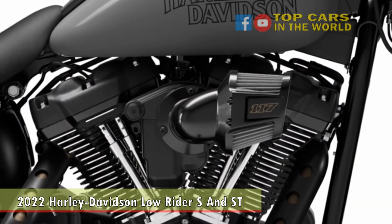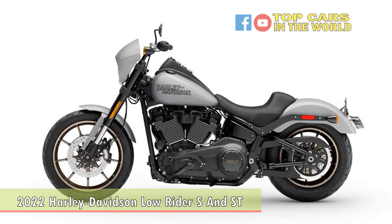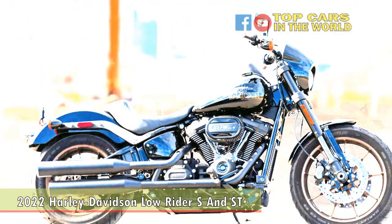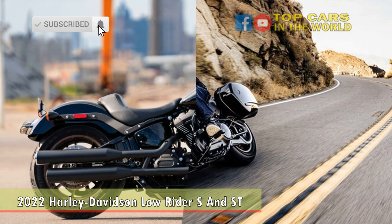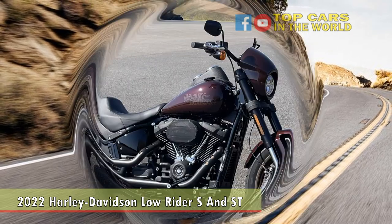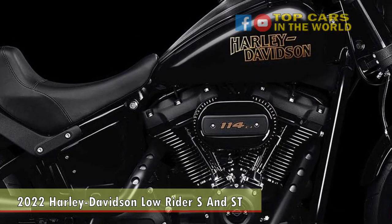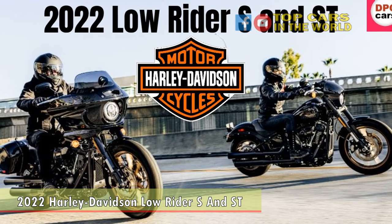The 2022 Low Rider S is already available at Harley-Davidson dealerships worldwide, and the Low Rider Street will roll out in late March 2022. Pricing and availability will vary by location, so your best bet is to check your local Harley-Davidson dealer. In the U.S., pricing starts at $18,349 for the 2022 Low Rider S, $21,749 for the 2022 Low Rider Street, $29,999 for the 2022 Road Glide Street and Street Glide Street, $41,899 for the 2022 CVO Street Glide and CVO Road Glide, $44,899 for the 2022 CVO Road Glide Limited, and $49,999 for the 2022 CVO Tri-Glide.